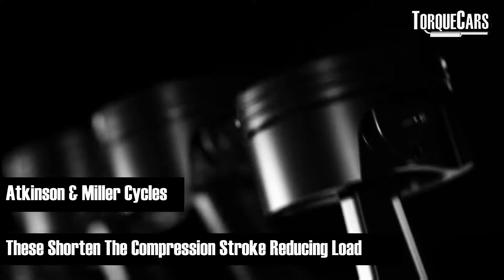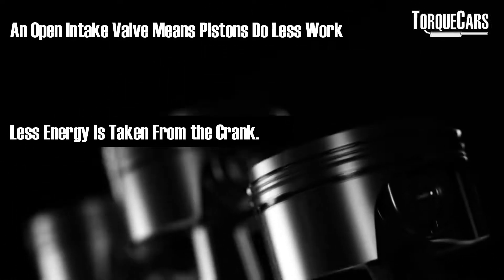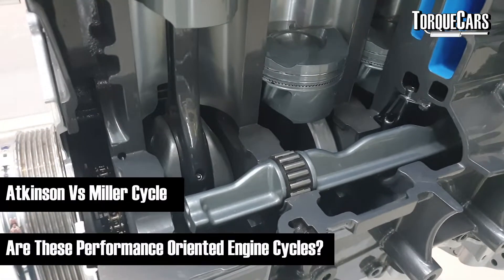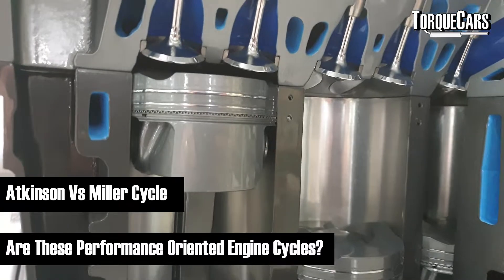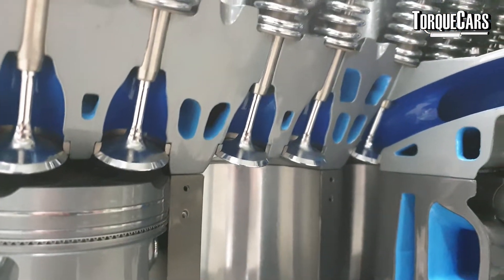The main difference with these cycles is that they shorten the compression stroke by leaving the intake valve open, which reduces power but dramatically increases efficiency because the piston does less effort moving upwards. There are notable differences between the Atkinson and the Miller cycle engines, and it's worth asking whether these are performance-oriented engines or purely designed for economy.